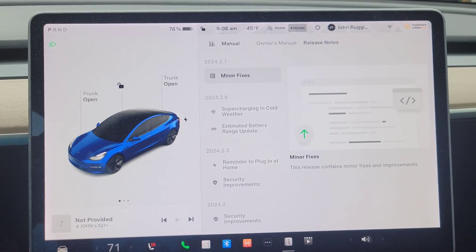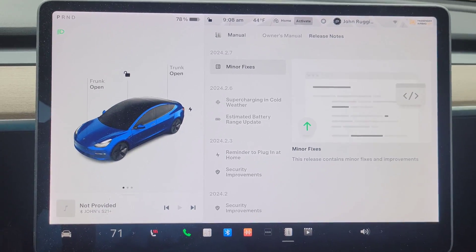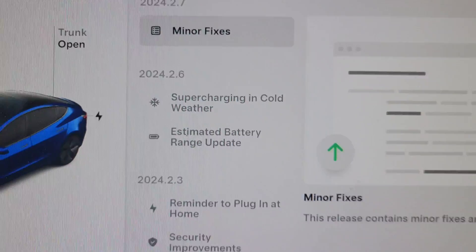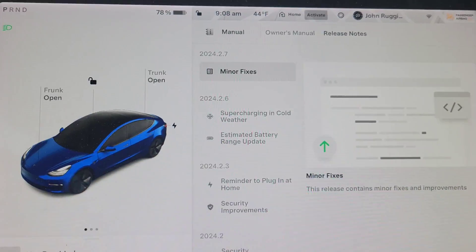I'm going to turn the camera around and show you what we got. For update 2024.2.7, we have minor fixes, and it just says this release contains minor fixes and improvements.